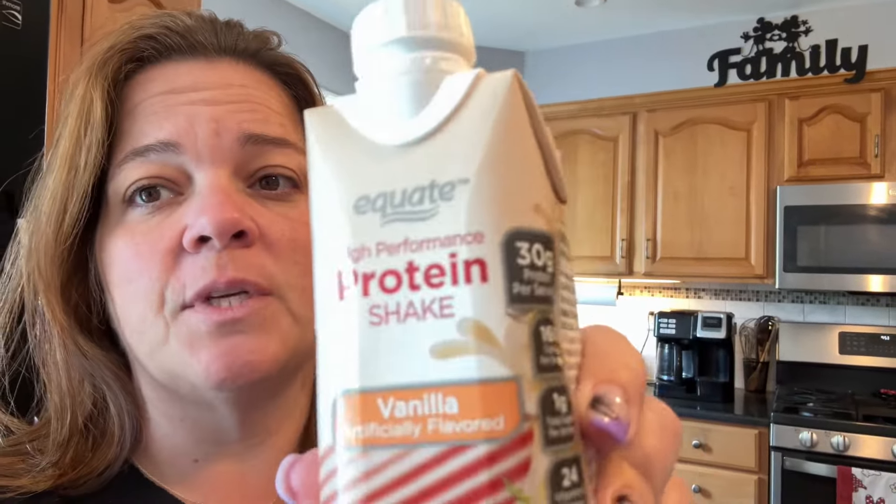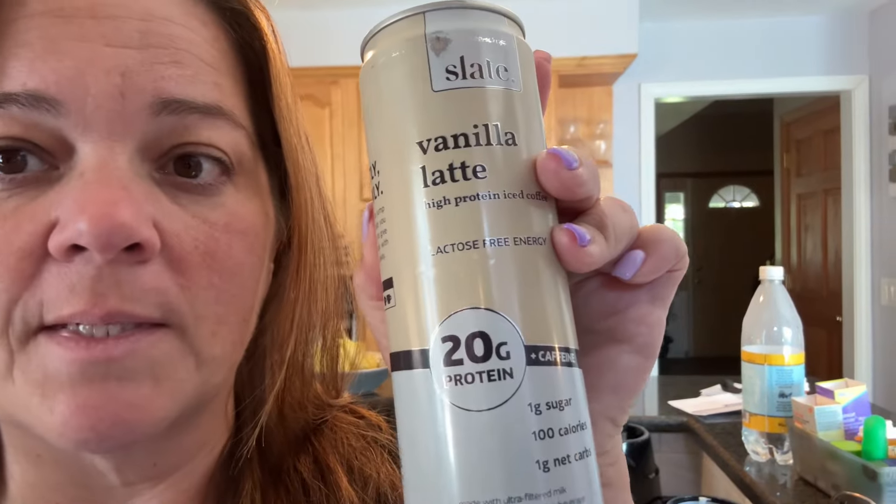Generally for a morning I will have about a third of this protein shake in my coffee — just a mug of coffee with some of this and a splash of Coffee Mate. That's about 10 grams of protein. Some days instead of that I will actually do the Slate, which has 20 grams in it.